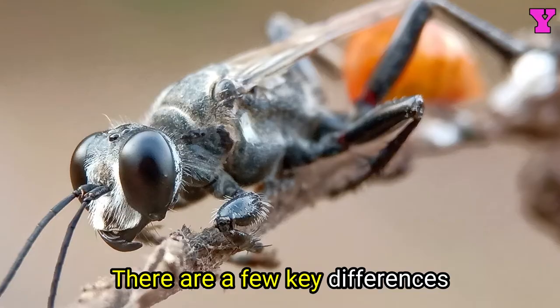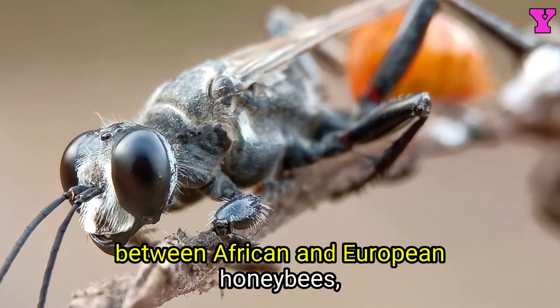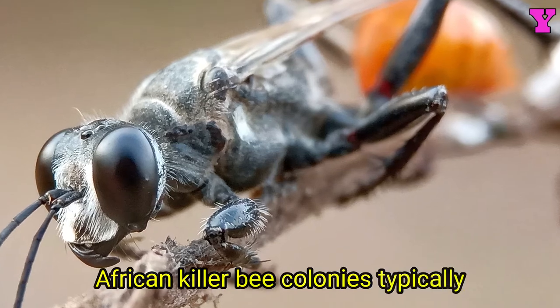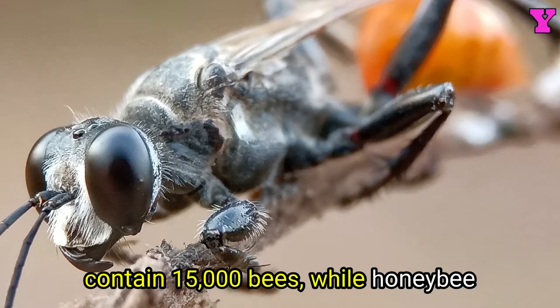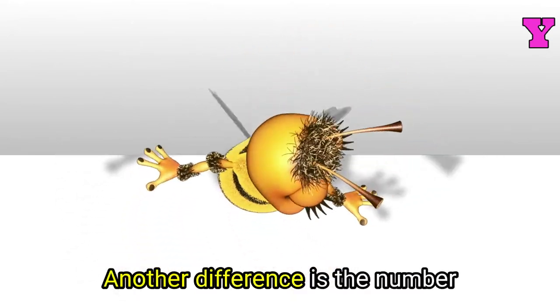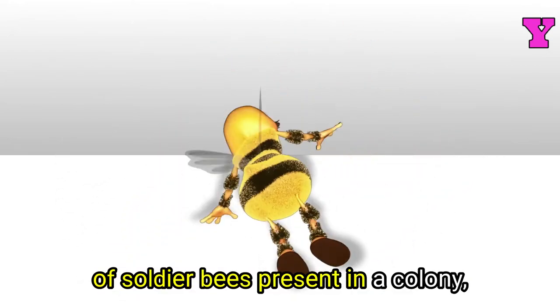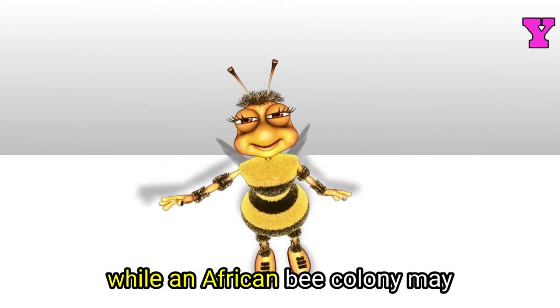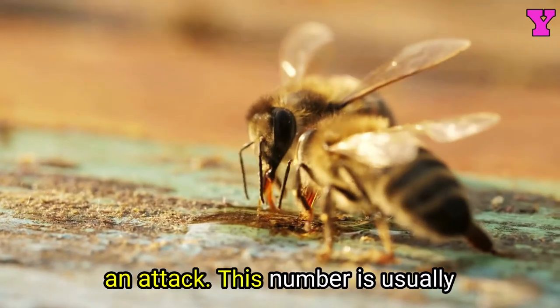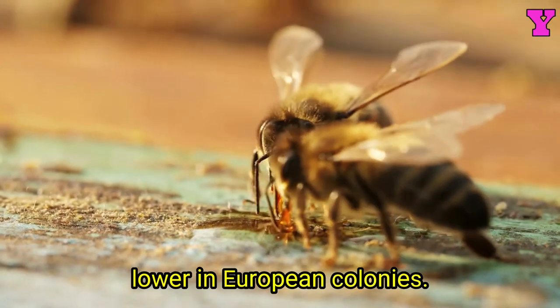There are a few key differences between African and European honeybees, one of which is colony size. African killer bee colonies typically contain 15,000 bees, while honeybee colonies from Europe can have 60,000. Another difference is the number of soldier bees: an African bee colony may have 2,000 soldiers ready to protect and attack, while this number is usually lower in European colonies.